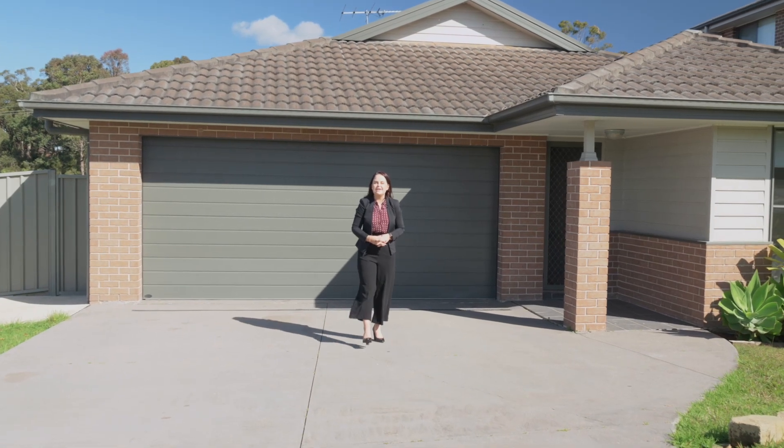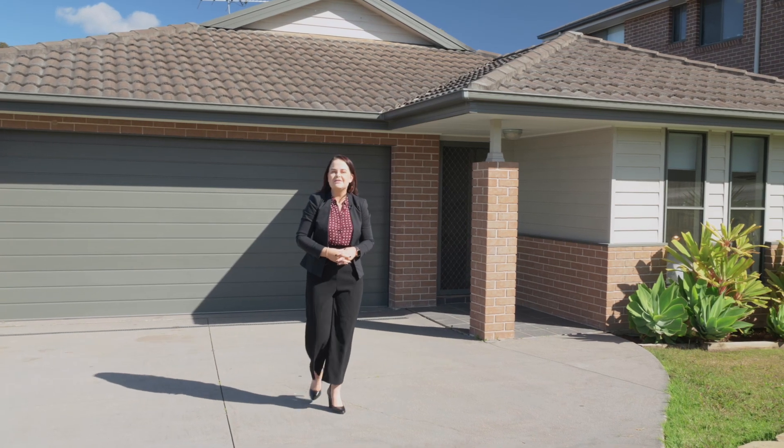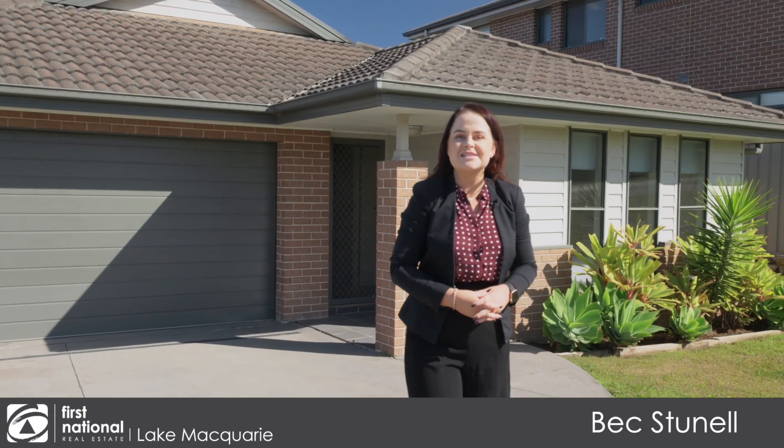If a low-maintenance home with fresh interiors is what you've been searching for, then look no further. This home delivers the ideal modern footprint with four bedrooms, two bathrooms and multiple living spaces. I'm Bex Dunnell from First National Lake Macquarie and let me show you 21 Cleveland Street, Cameron Park.